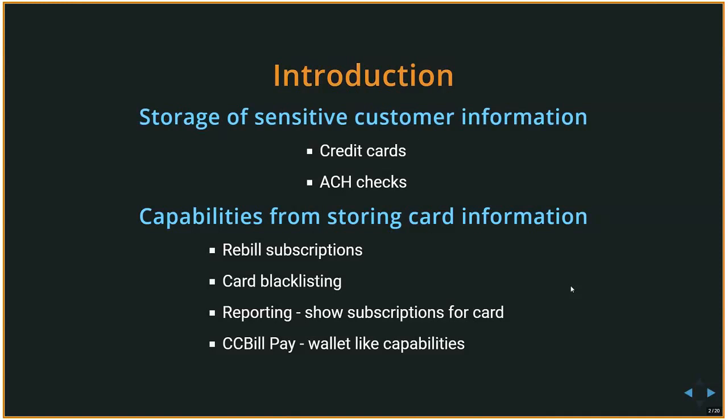As CCBILL we are a payment processing company, and we store sensitive customer information — in our case, credit cards. In the future we also have plans to store ACH checks for CCBILL Pay. ACH is a payment type available in the US where you provide the bank routing number and account number — it's essentially a check-based system.